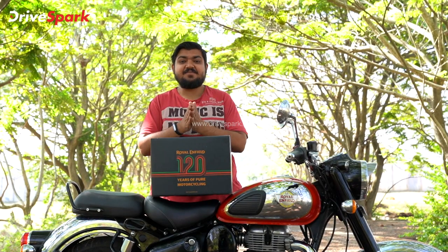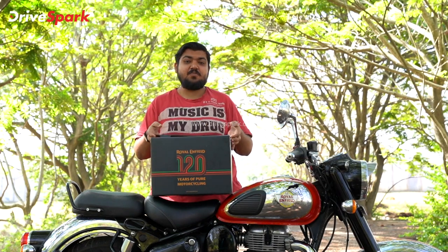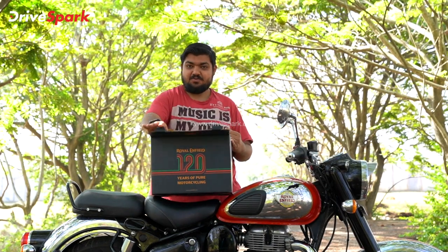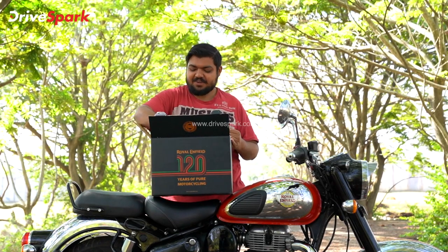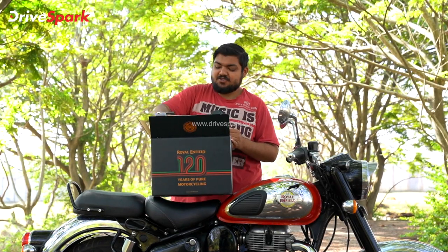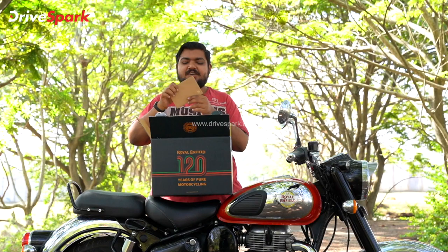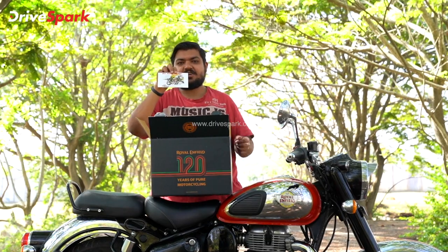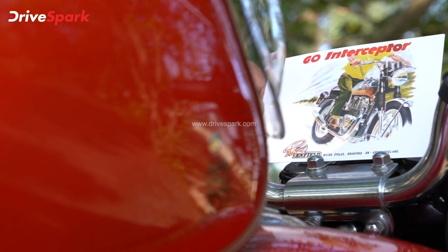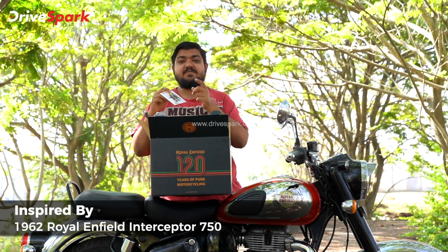Let's unbox this special edition box. First, you have a helmet. And then you have an envelope on the side. When you open it, you have a logo for 120 years — this is a gold logo. When you open the envelope, you have a Go Interceptor postcard. So if you have this postcard for this helmet, you have an Interceptor 750 motorcycle reference.